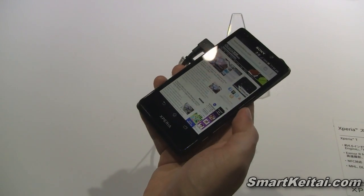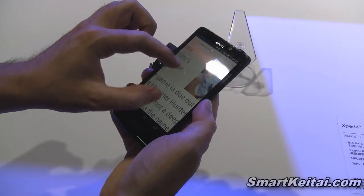So this was the Sony Xperia T at CEATEC 2012 in Japan.